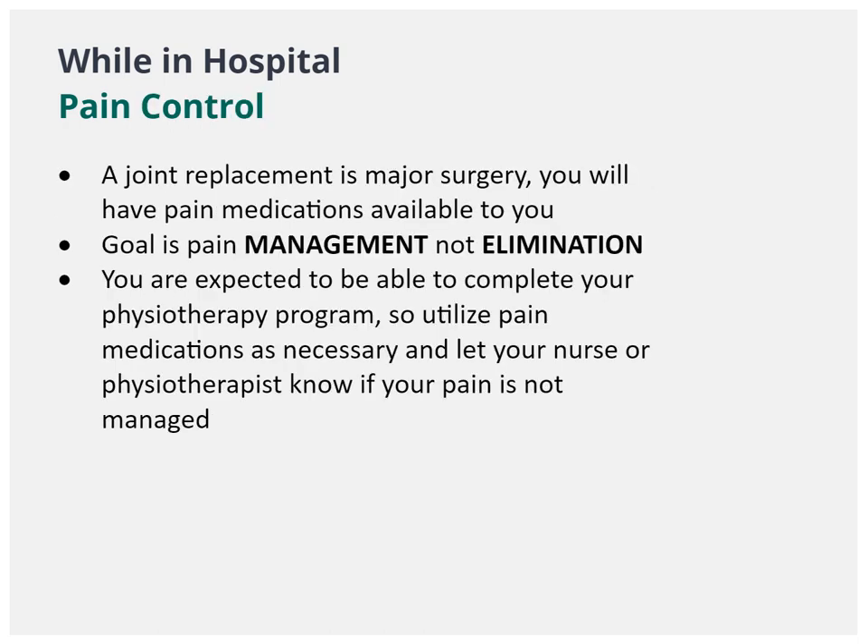After surgery, our goal is pain management, not elimination. The team will provide you with pain medication to keep your pain under control and allow you to complete your rehabilitation.